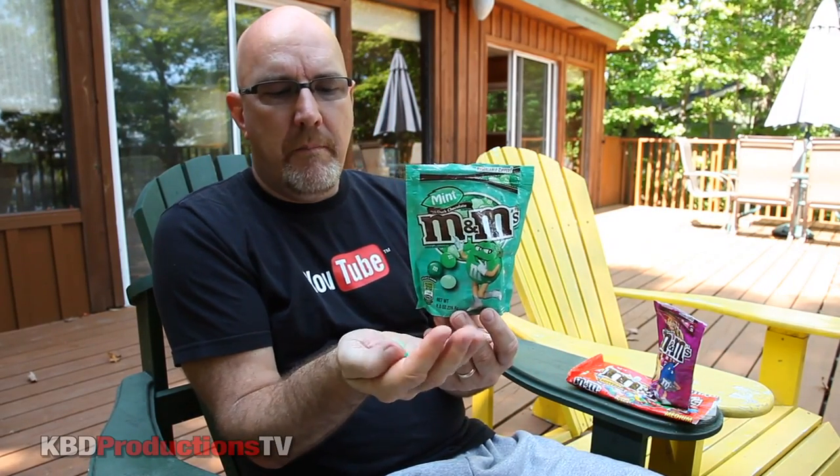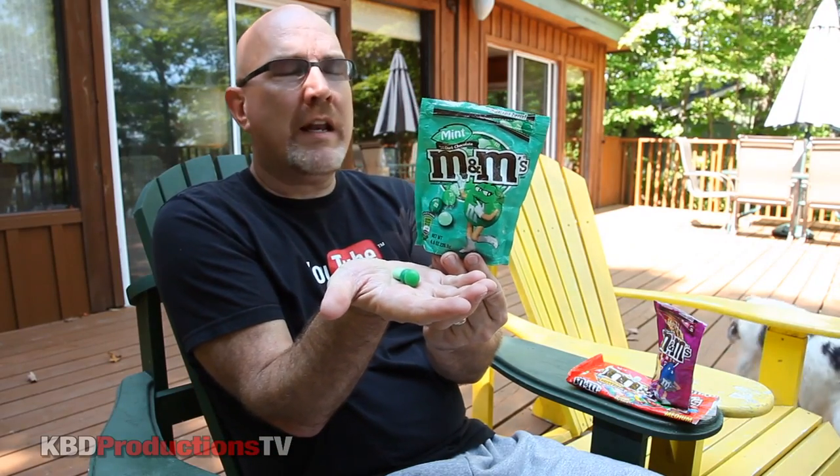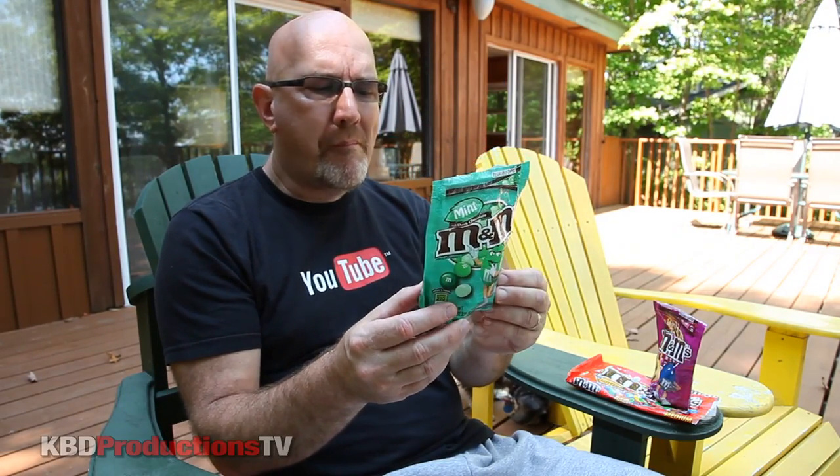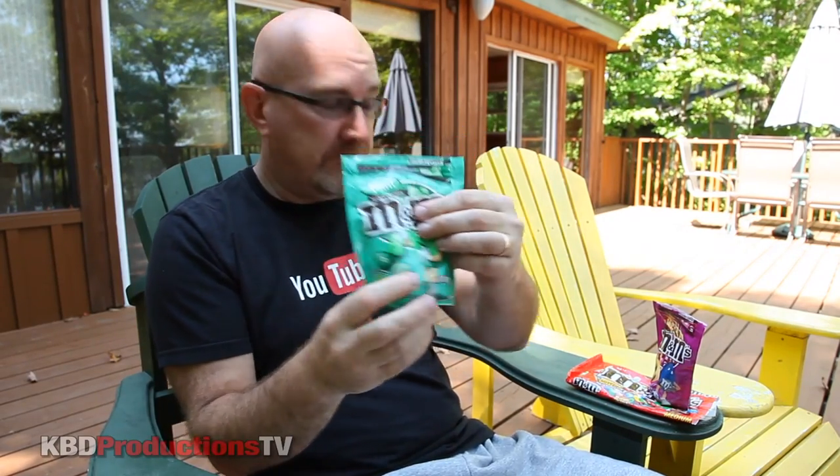When it comes to chocolate and flavors, chocolate and mint is one of my favorites — I really, really like mint and chocolate and I bet I'm going to like these. M&Ms, you have a winner on this one. Very minty, very chocolatey, dark chocolatey. This is definitely a thumbs up. I'd definitely buy this one over the raspberry again.